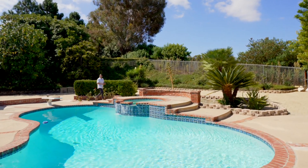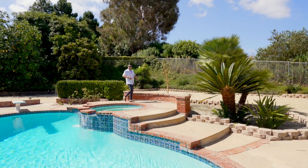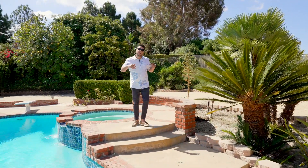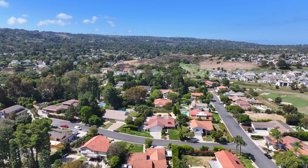Hey everybody, it's your favorite real estate broker Mark Lima with the Lima Real Estate Group. I have a great new listing that I'm super excited to share with you. Today we are in the amazing north side of the Palos Verdes Peninsula in the great city of Rolling Hills Estates. Where I stand now is my newest listing at 3 Bay Mayor Lane.